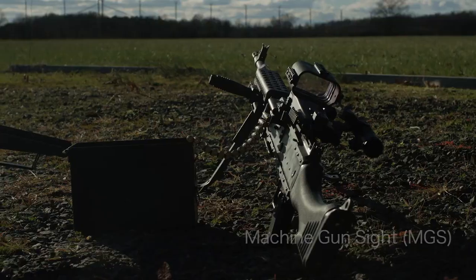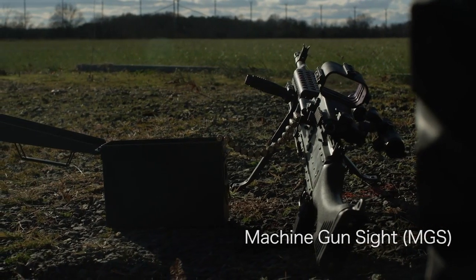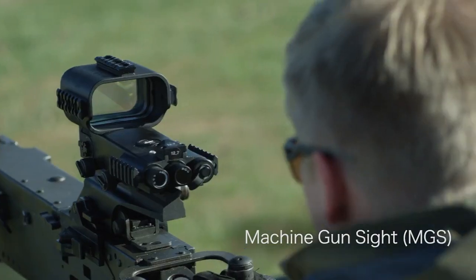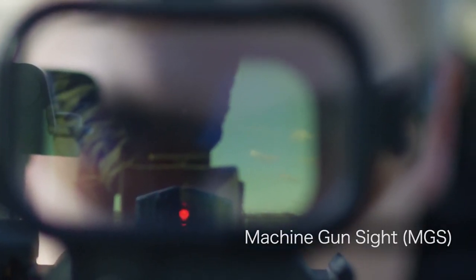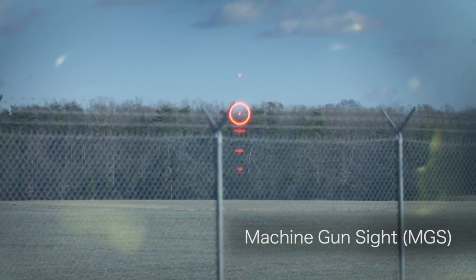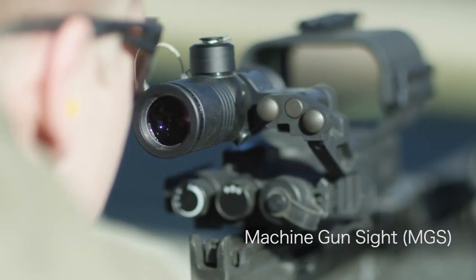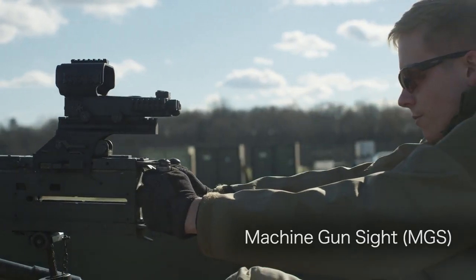Our newly designed Machine Gun Sight, or MGS, is the result of more than five years of crew-served optic market experience, offering new benefits and groundbreaking capabilities. It's specially designed to save ammo by utilizing advanced LED technology so that gunners can accurately engage multiple targets through our Stadia line-style reticle, offering quick target acquisition and a simplified shooting process. The technology is proven to enhance shooters' confidence to deliver rounds with pinpoint accuracy in the field.